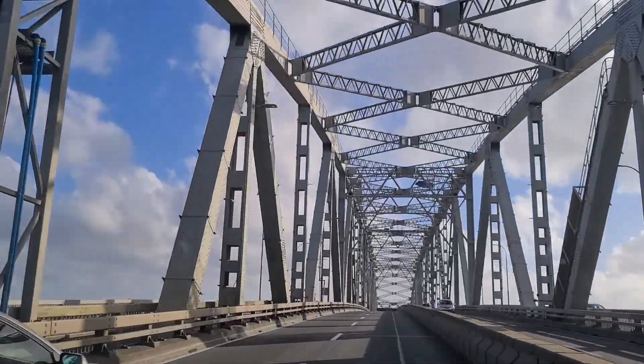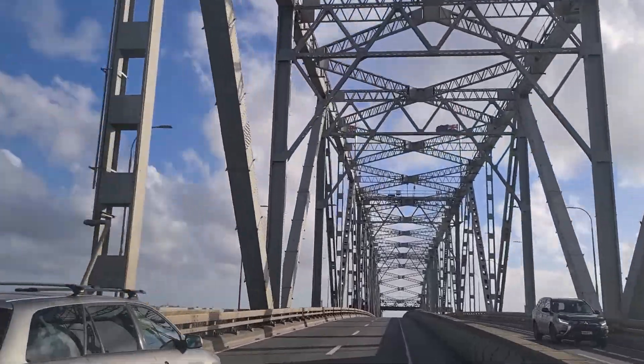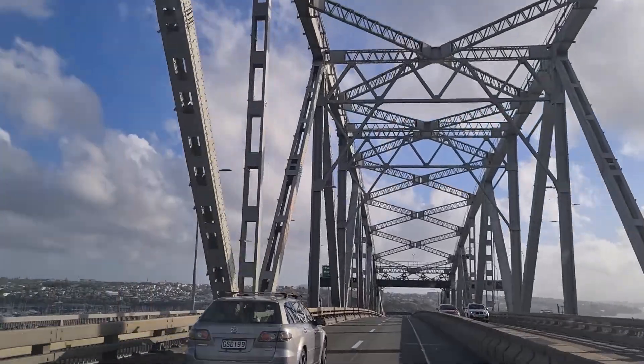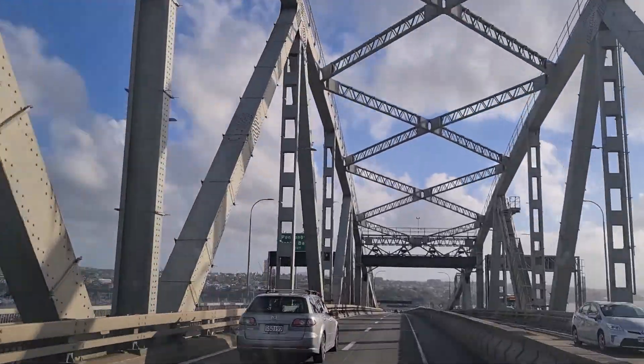Initially, this bridge was a toll road and used to charge 25 cents, which is about $5 in today's money. This toll was removed in 1984.